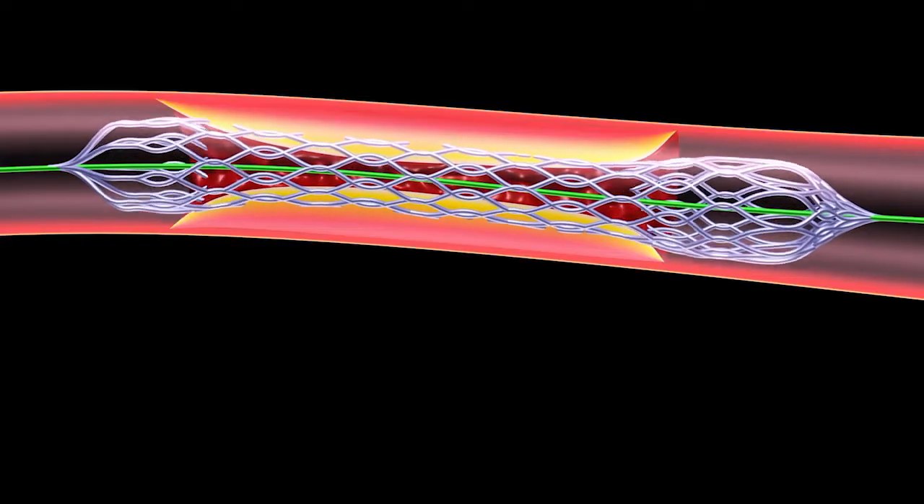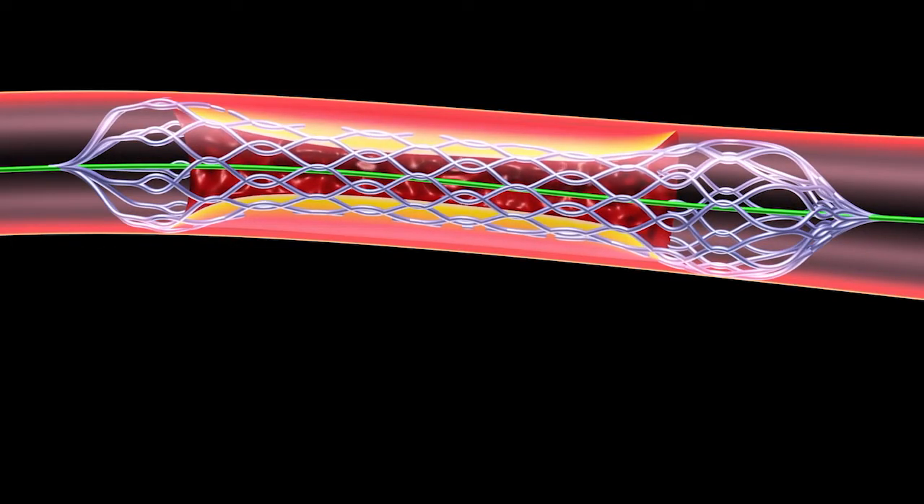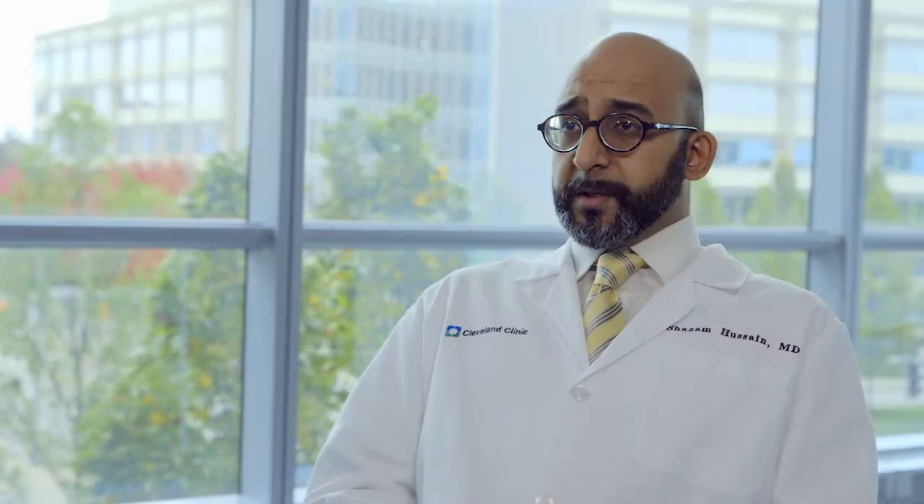The next step is to use a series of balloons and then eventually a stent, which is a wire mesh that's used to prop open the blood vessel. Once that's completed, we capture the filter and remove it out of the blood vessel.